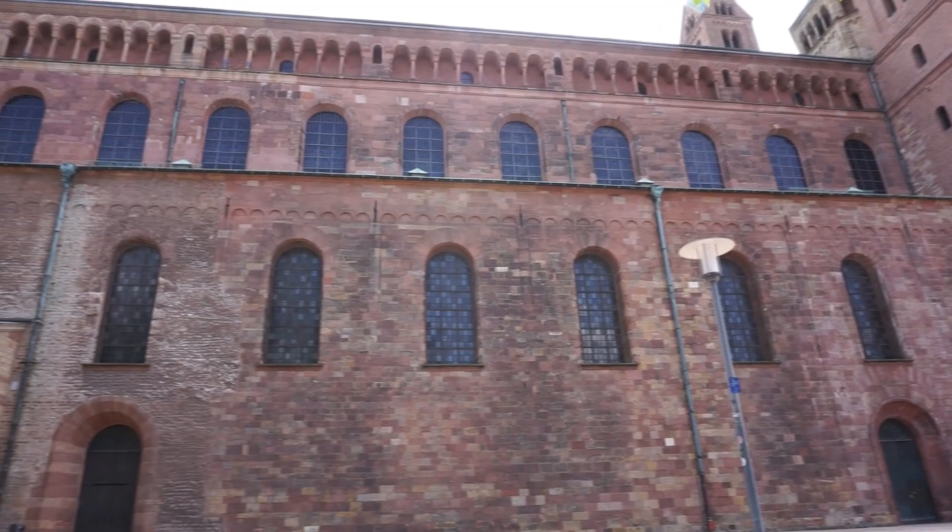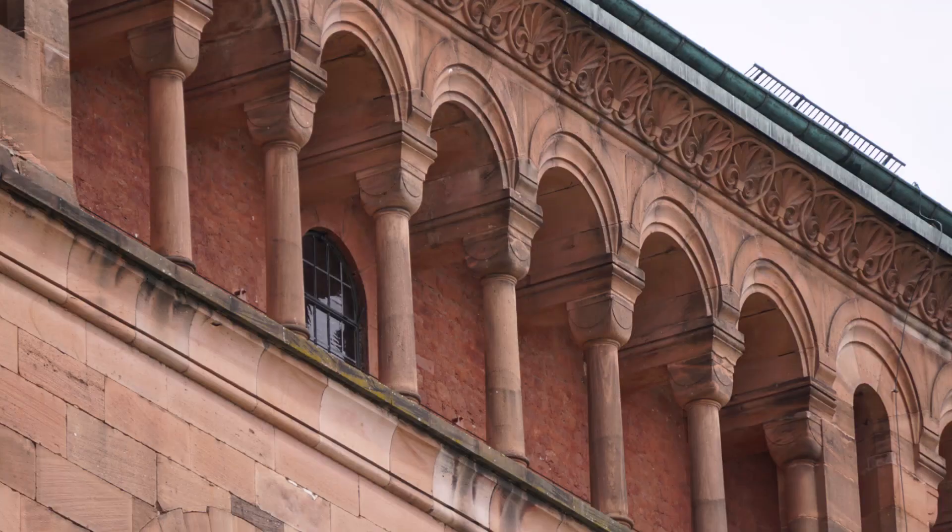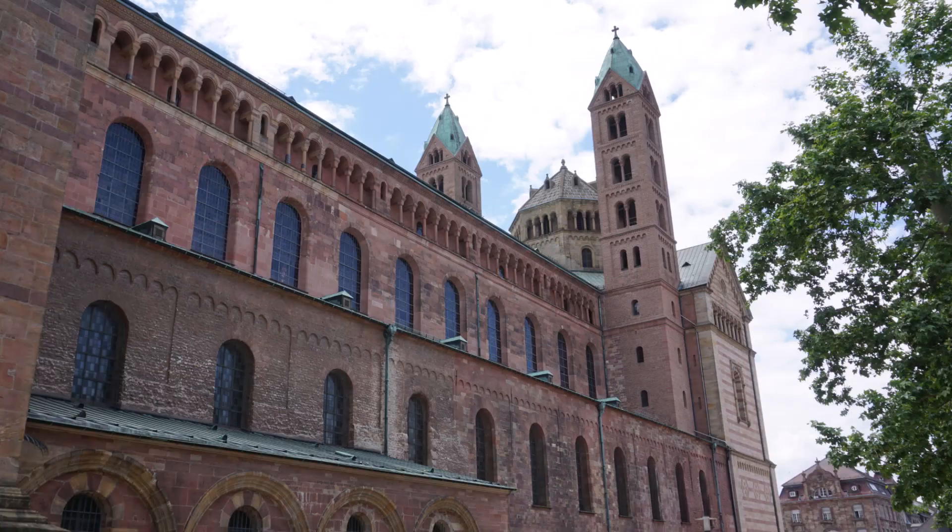The dwarf gallery encircles the top of the apse, underlining its rounded form, and runs all around the structure below the roofline. This feature soon became a fundamental element in Romanesque churches.